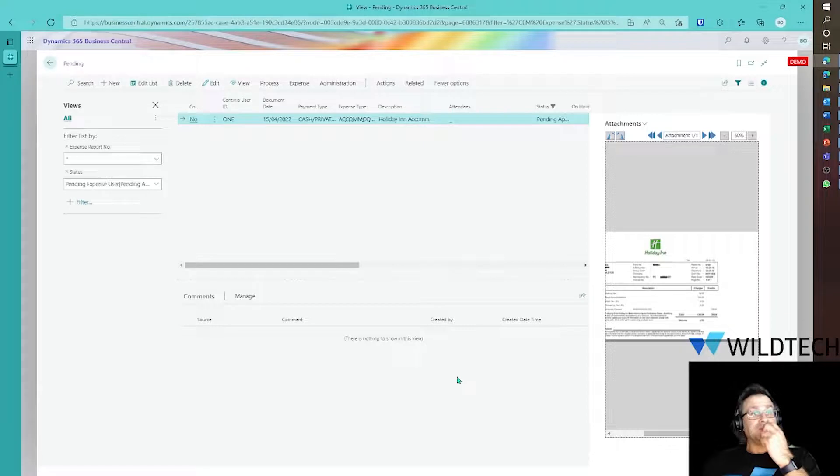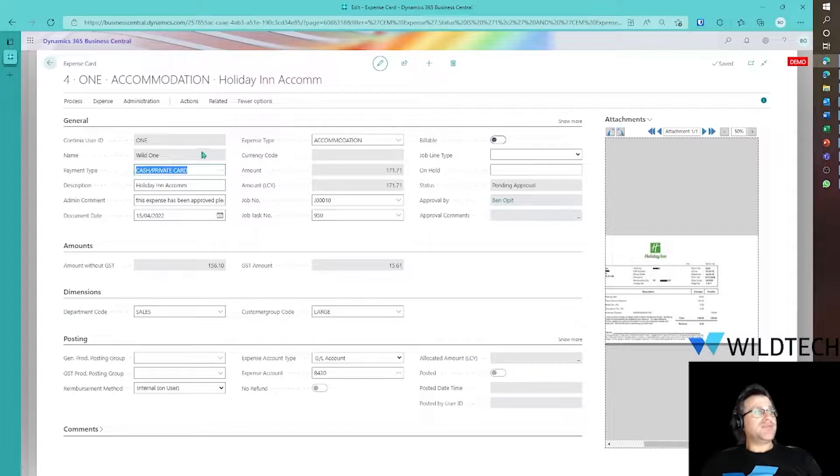If I click on Pending, we'll see that expense. As you can see on the screen, we've only got one to process. There's the image, which I can scroll in and out and rotate if needed. I can also edit this. Here is the information from User1 — the name of the person who submitted it, the payment type, which is to be reimbursed personally. There's the description which will post through the general ledger and also to the job journal. There's a note to the manager saying this has been pre-approved. The document date is the 15th of the 4th, the expense is allocated as accommodation, and that will flow through to GL account AD430. Here is the amount and the actual job.